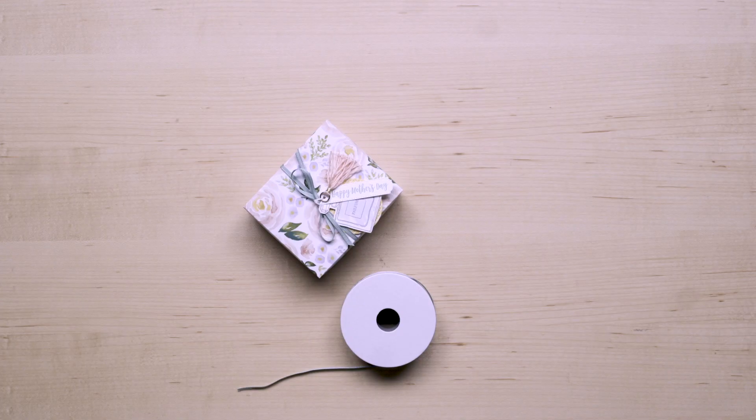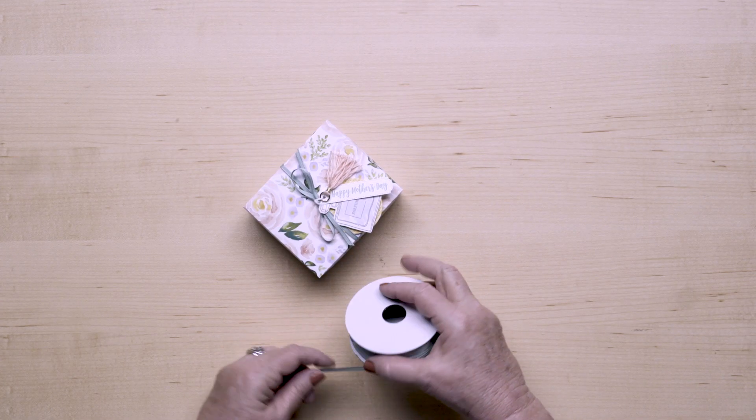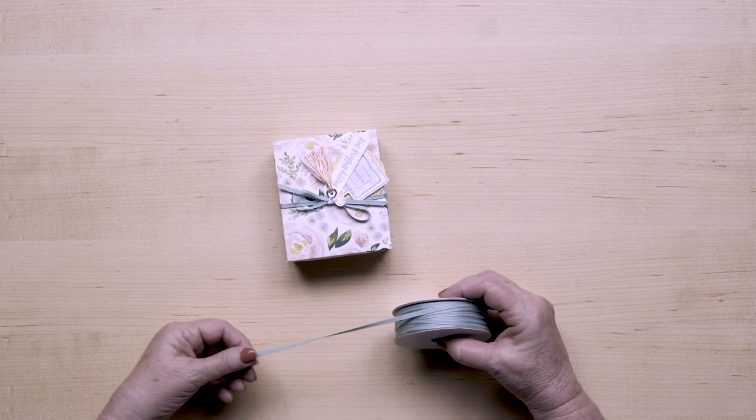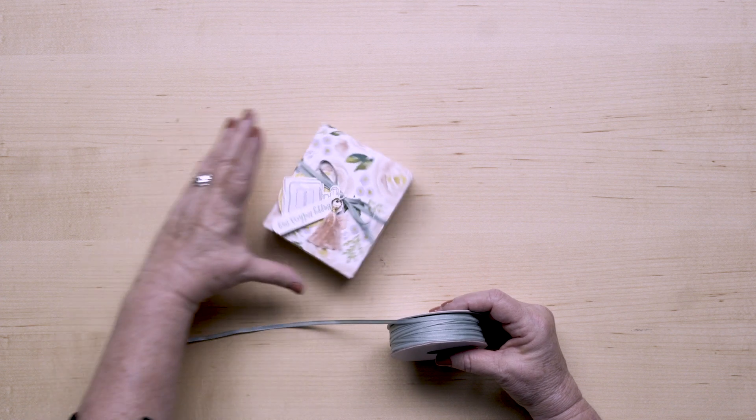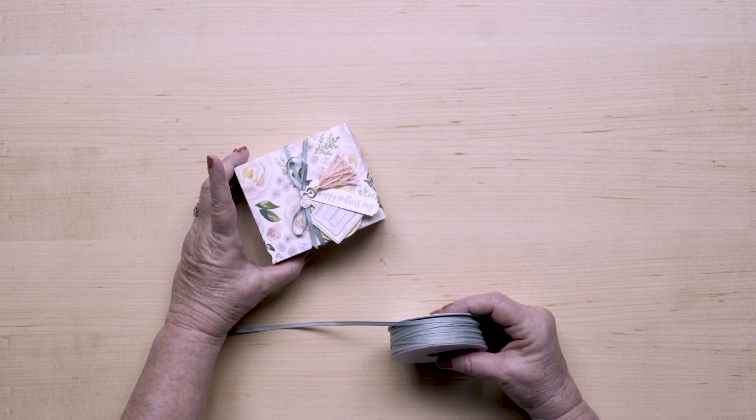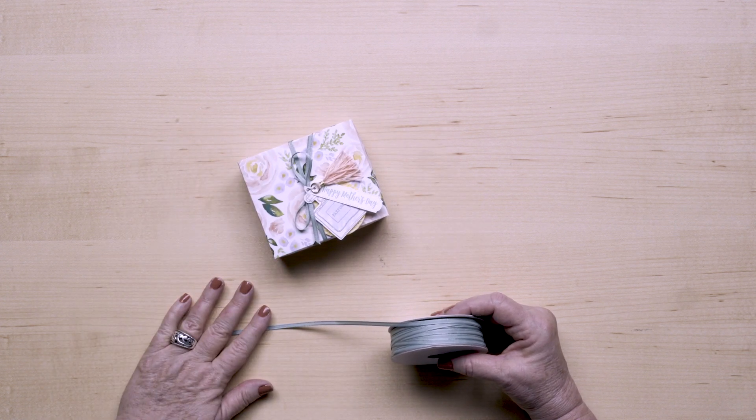Our last product in this suite is a Mint Macaron quarter-inch — six millimeter — sheer linen ribbon. This slender trim is so versatile and so easy to tie. You're going to want to use it on all sorts of projects, like this adorable box that they made.